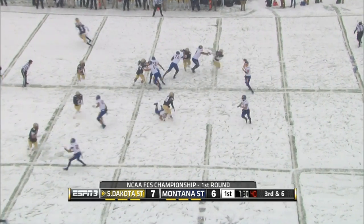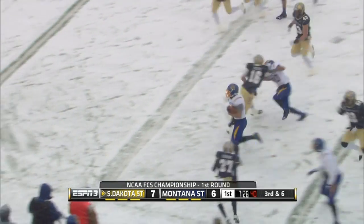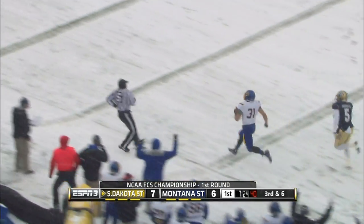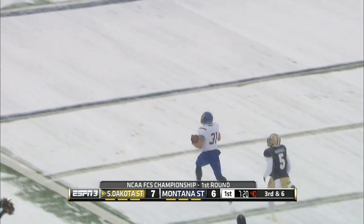Now 7-6. Have we mentioned that Zenner can also do some things catching the football? He can do these kind of things — a 69-yard touchdown catch from Austin Sumner, and South Dakota State's up 14-6.